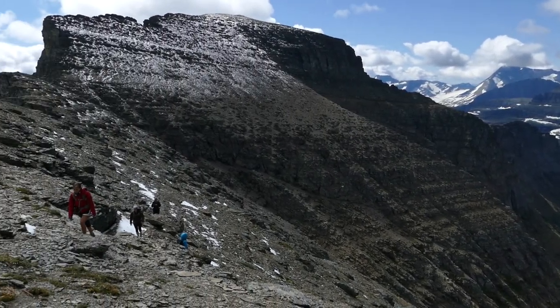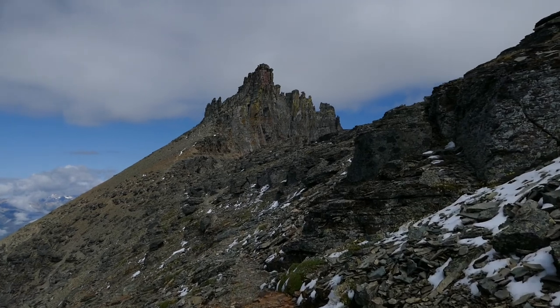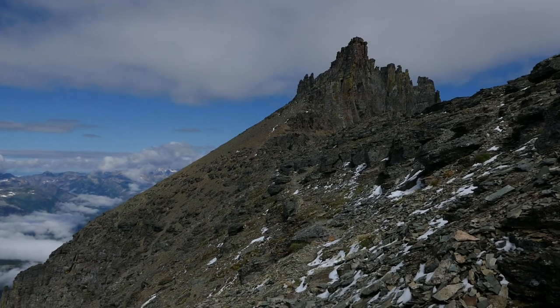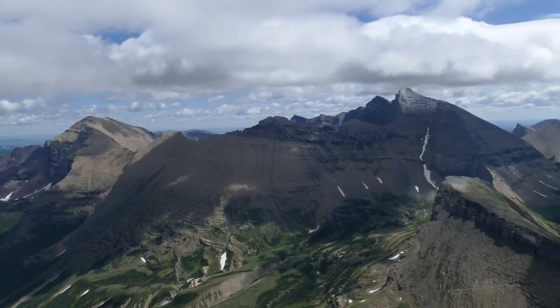From there we started working our way up to Bishop's Cap, and the ridge walks when you're bagging peaks in Glacier are freaking fantastic — this was definitely no exception. We had such amazing weather today, and finally we worked our way up and got to a couple of climbing sections which are pretty exposed.